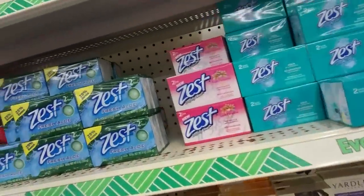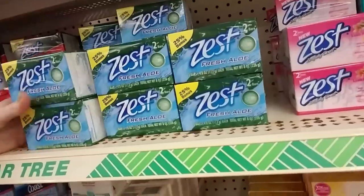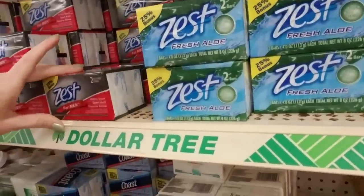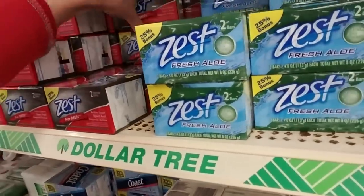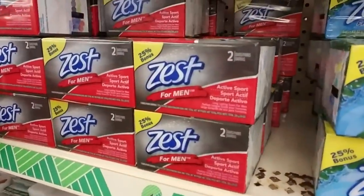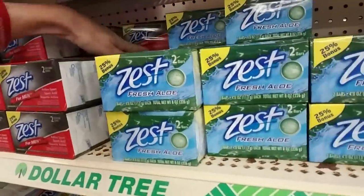Now they have a nice selection of Zest. Look at this. I have not tried most of these. We have Zest for Men, and you can kind of smell outside of the box what it smells like. It smells okay. To me it smells a little bit perfumey, but that's just me. Now we have three rows of it here.